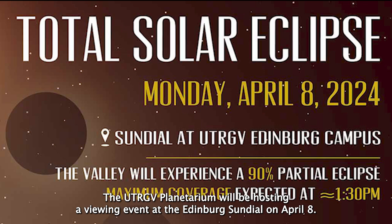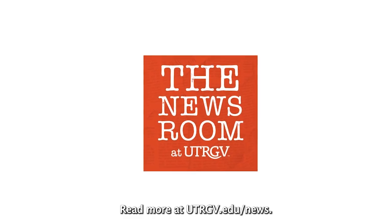The UTRGV Planetarium will be hosting a viewing event at the Edinburgh Sundial on April 8th. Read more at utrgv.edu/news.